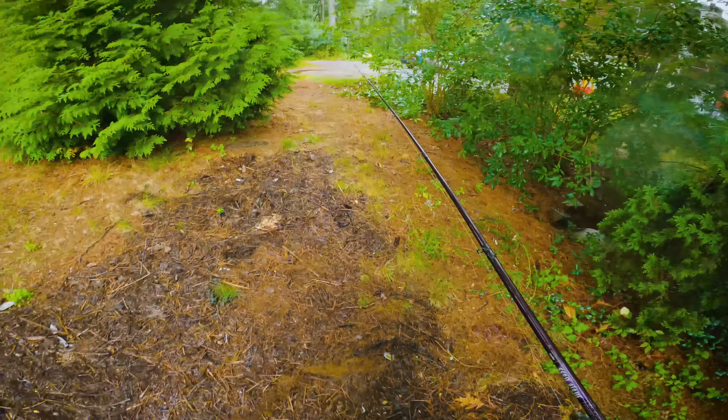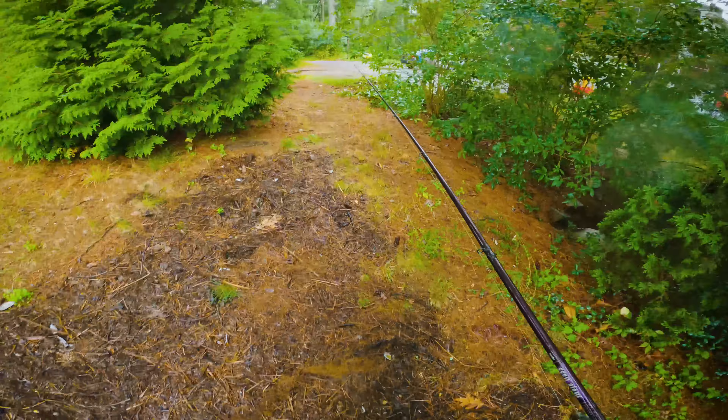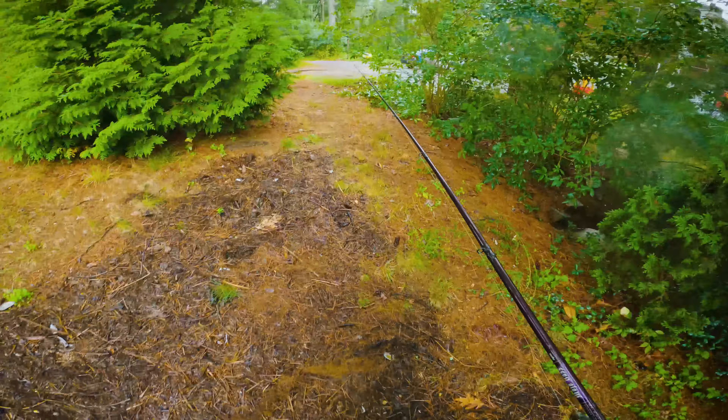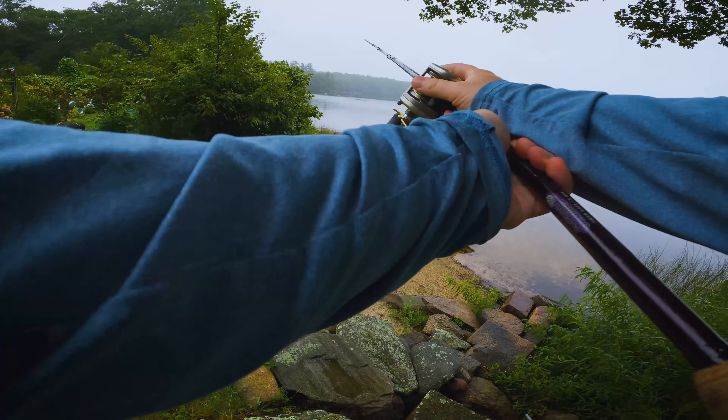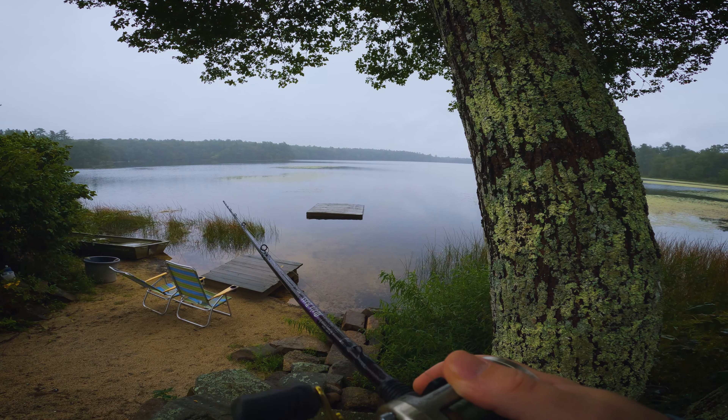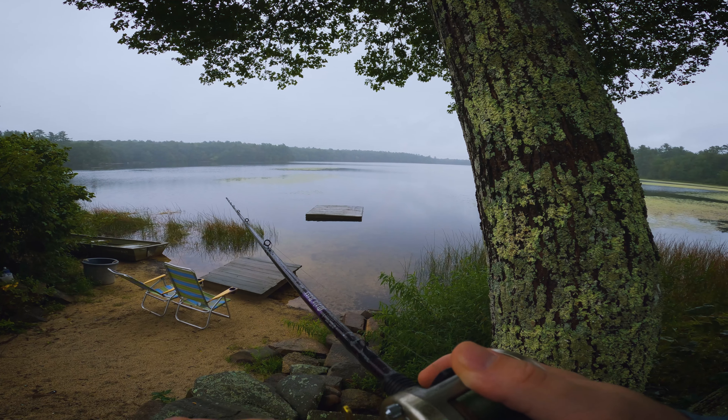All right, I'm gonna move over to the next spot, give that a shot real quick. If that's a no-go then I'll come back later maybe, but for now try that out and then probably get some work done — because it is Monday, gotta stay productive. Just try and keep a low profile, hide behind the tree.